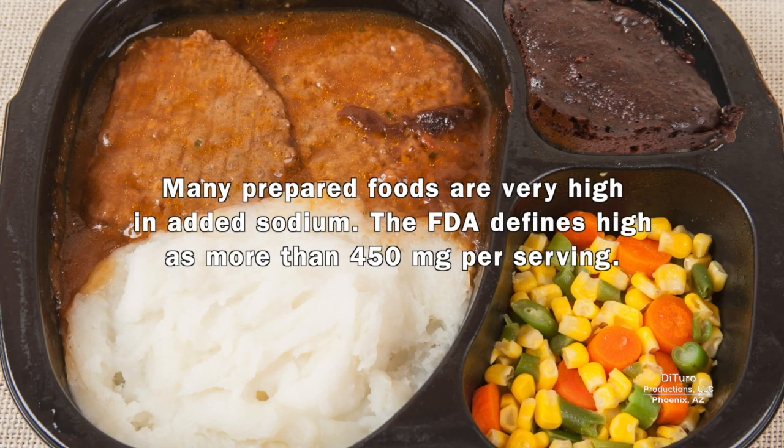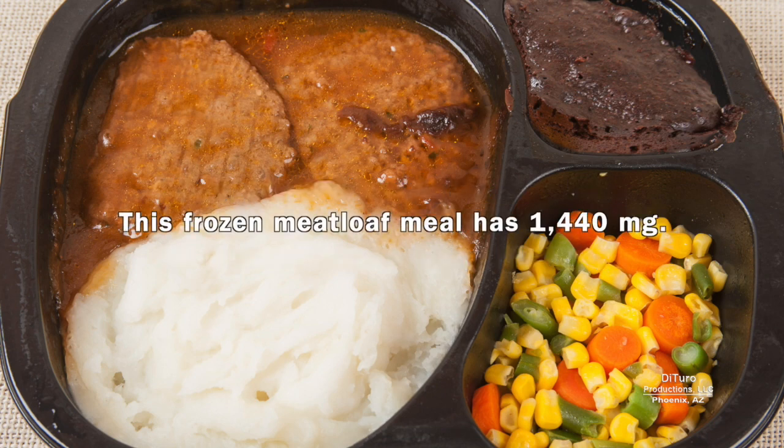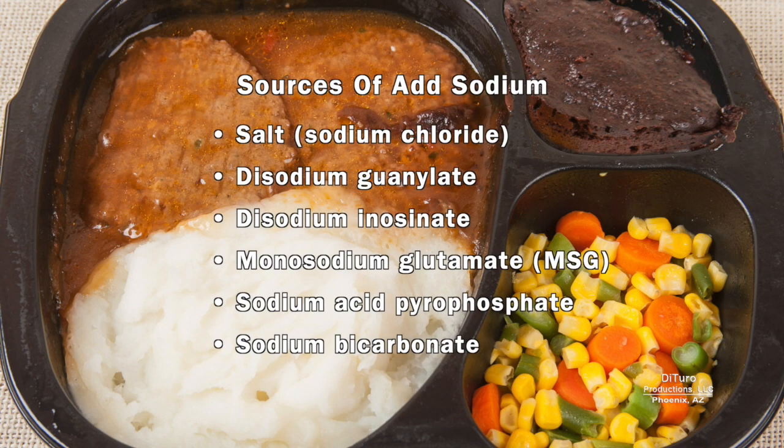Many prepared foods are very high in added sodium. The FDA defines high as more than 450 milligrams per serving. This frozen meatloaf meal has 1,440 milligrams — six ingredients including salt and MSG contribute sodium to this meal.